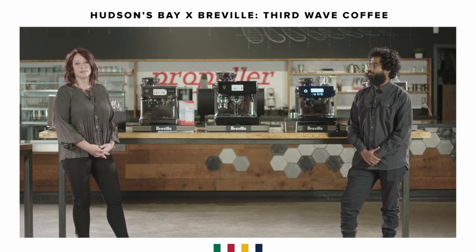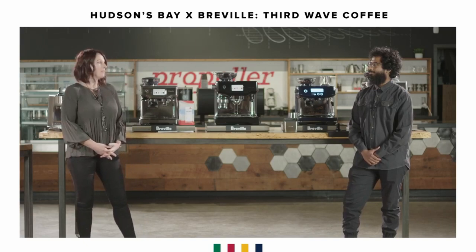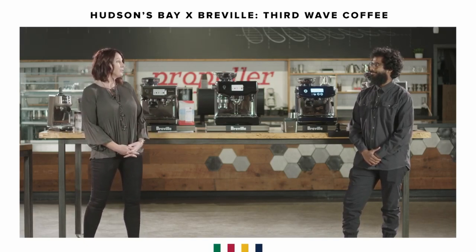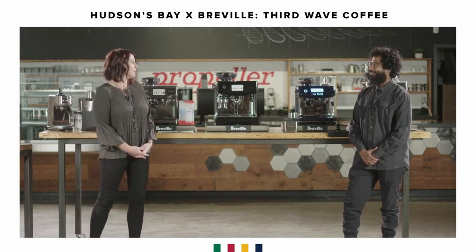We are here tonight to take you through step-by-step the masterclass. I am here with Bear Renasinga, who is the director of training here at Propeller. Bear, why don't you tell us a little bit about yourself?